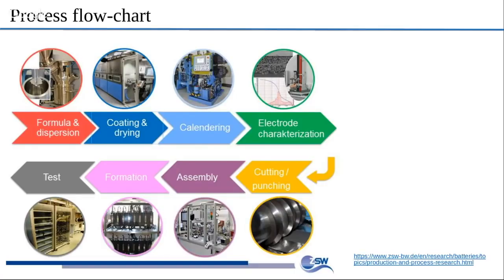Once you cut it, you assemble it into a jelly roll in a cylindrical format, as we saw in the previous slides. Then you add electrolyte at this stage, and you have the formation — you initiate the cell to a certain voltage and then test it. In a batch of 100 cells, you take a few of them out, make sure they give you the right voltage, right current, power density, and energy density, and then you ship the whole batch.